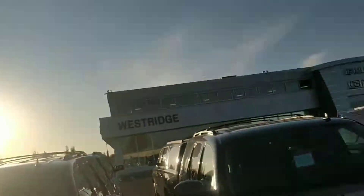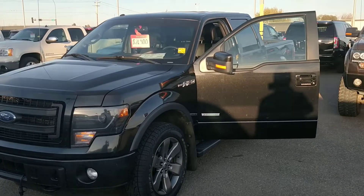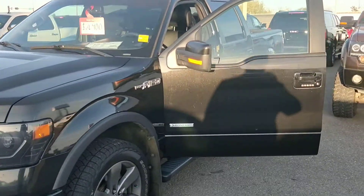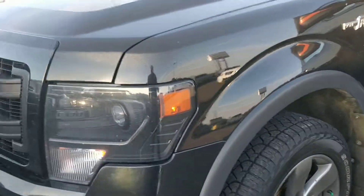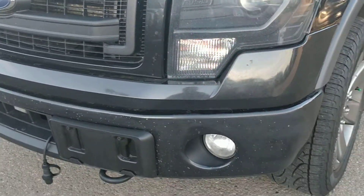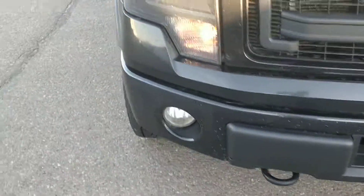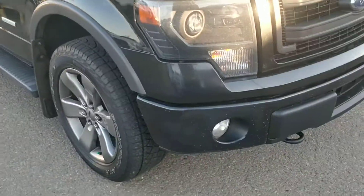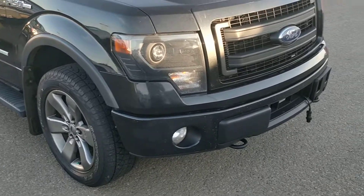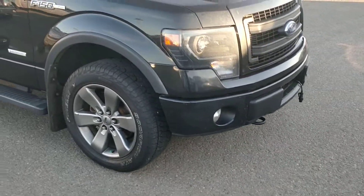Hey, Byron Travis here from Westridge Buick GMC. We were just talking on the phone, so here is the 2014 F-150 FX4 with EcoBoost. It is in pretty good shape. That being said, the previous owner did not 3M the front bumper, so it is rock chipped up. If you want to spend some time, you can definitely get a paint pen and fill that in — it's not too bad visually when you're not up close.